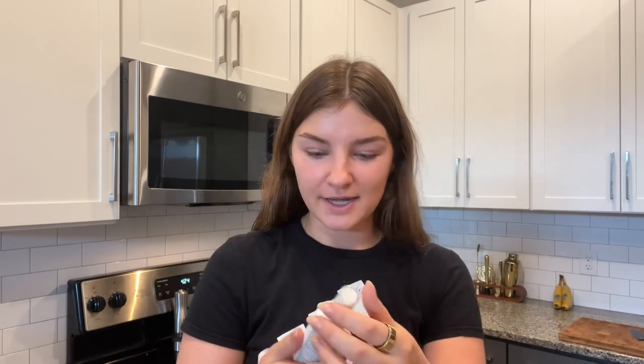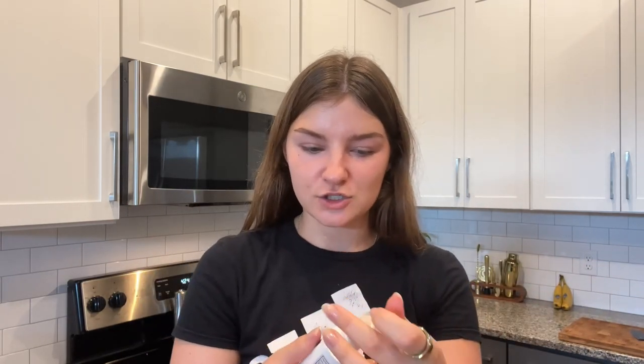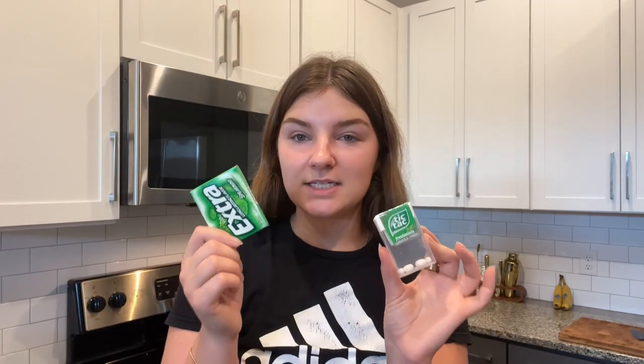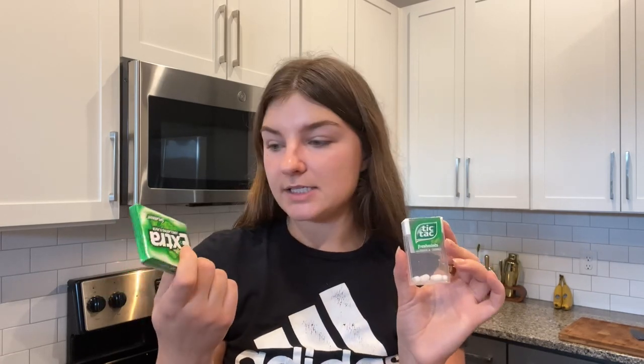This has also surprisingly come in handy so many times — just some tissues. Next, some people might think I'm crazy, but I have a sunscreen mist so I can reapply during the day or put some on my arms and hands. I am very interested in dermatology, so of course I have sunscreen with me — it'd be weird if I didn't. You can also put it on your scalp.